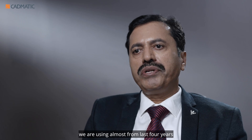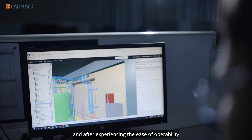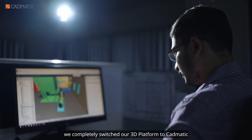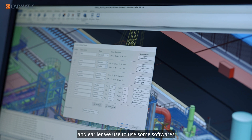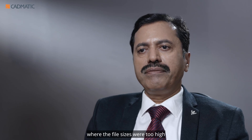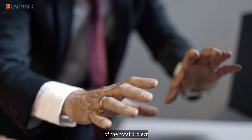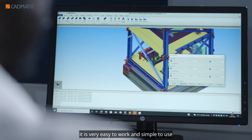We have been using CADMATIC for almost four years now. We started with a few licenses and after experiencing the ease of operability, we completely switched our 3D platform to CADMATIC. CADMATIC software is a database-driven software. Earlier we used software where file sizes were too high, but with CADMATIC the total project file sizes are considerably less, making it very easy and simple to use.